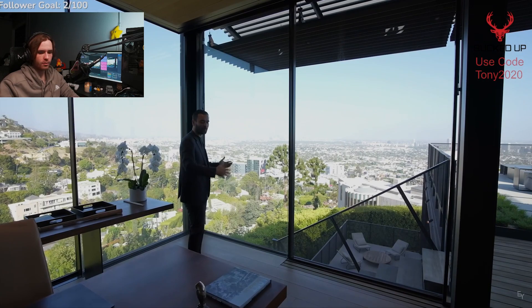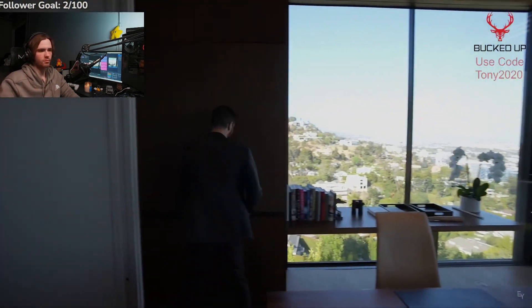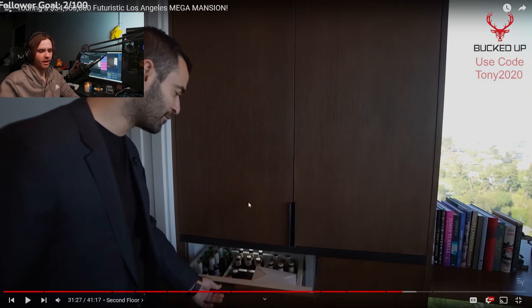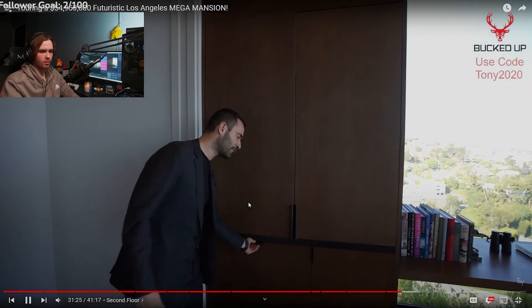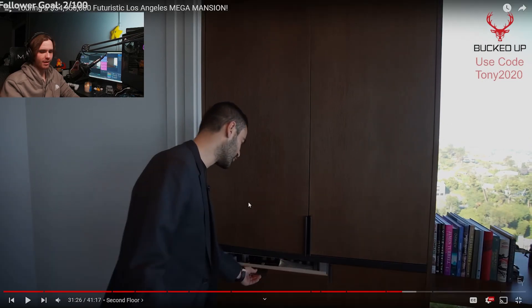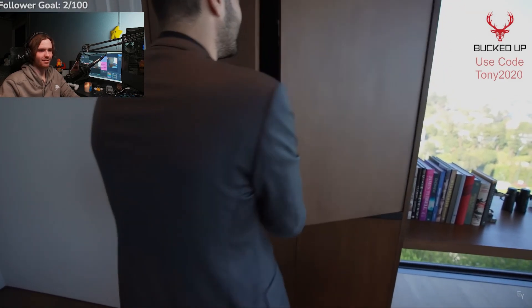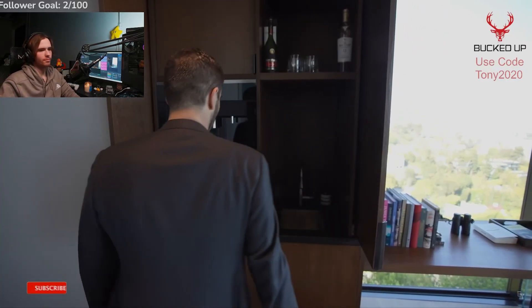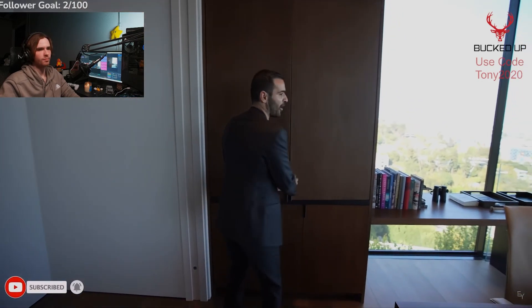These sliding glass doors open up. I mentioned it earlier — a lot of refrigerator drawers, and another one right here. Since there's an office, there's a nice little coffee bar wet bar setup, and these refrigerator drawers that tuck into the walls are a nice addition. I'm jealous of this office — it's pretty nice.